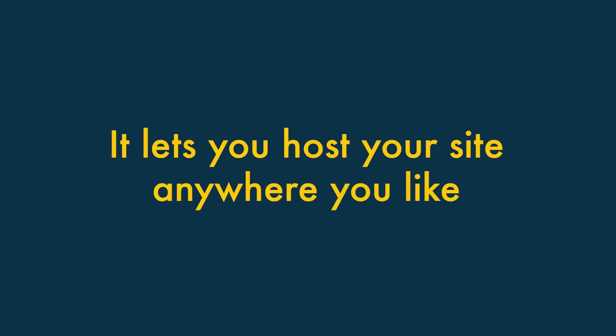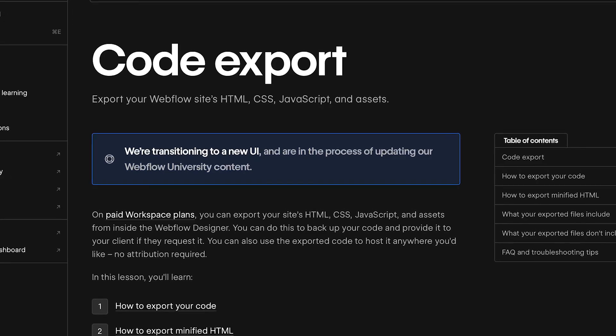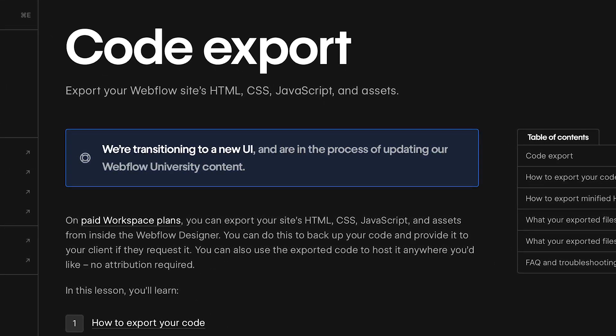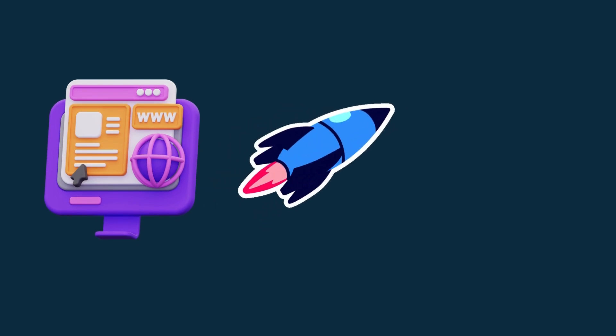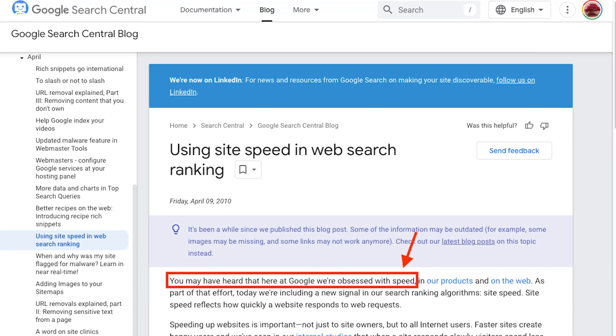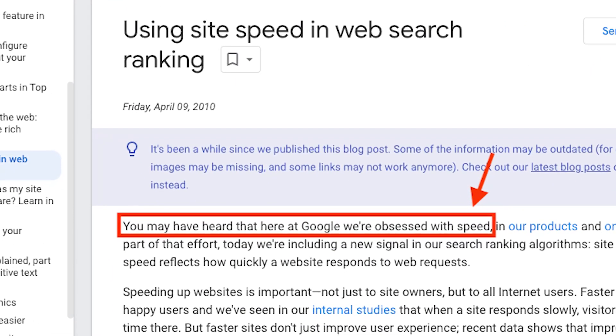Fourth, Webflow lets you host your site anywhere you like. Unlike Wix, Webflow lets you export your entire site design and host your site with any hosting provider you like. This means that you can host a Webflow site using an ultra-fast hosting service, something that can lead to a better user experience and, because Google pays attention to site speed, improve performance in search results.